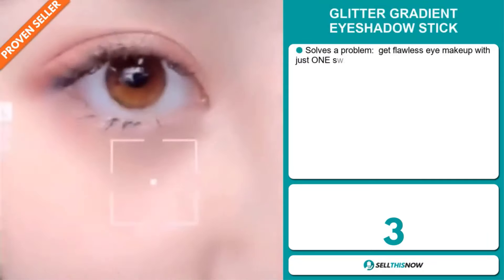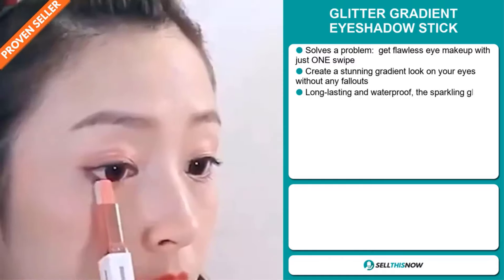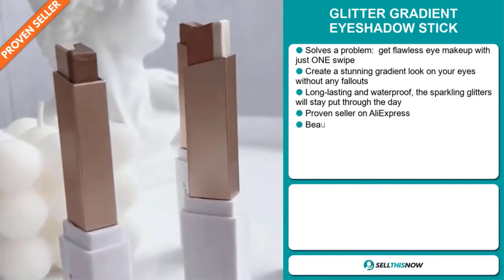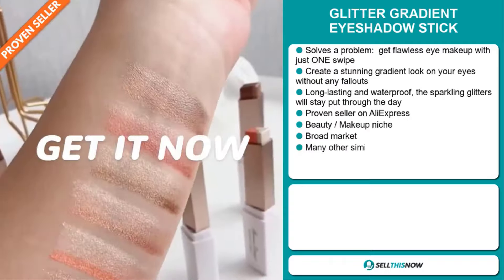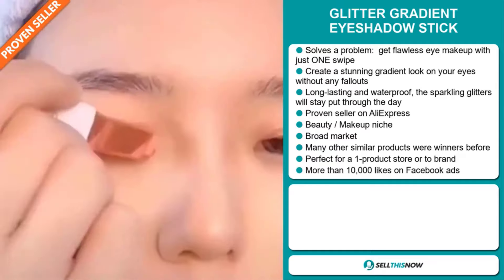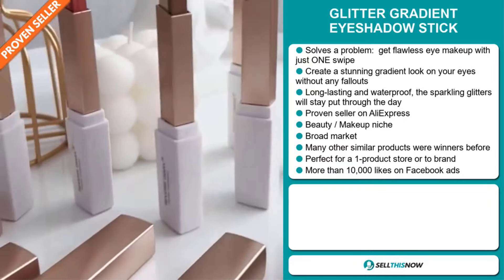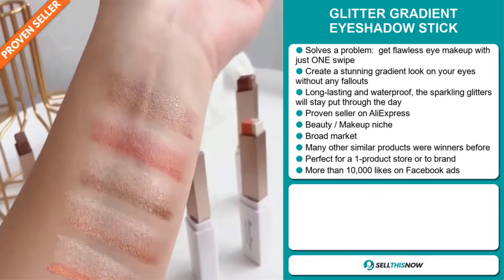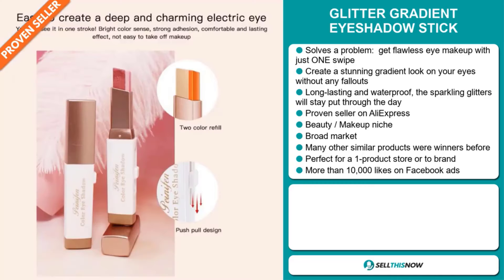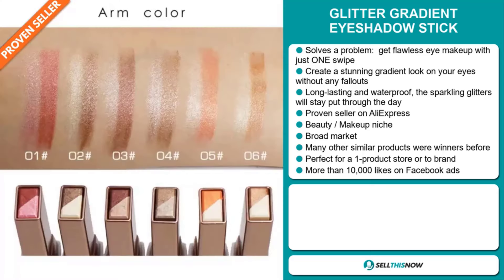Our next product is the Glitter Gradient Eyeshadow Stick. This is a problem solver — get flawless eye makeup with just one swipe. Create a stunning gradient look on your eyes without any fallouts. It's long-lasting and waterproof, and the sparkling glitters will stay put through the day. It's a proven seller on AliExpress with many, many orders and falls under the beauty makeup niche market. We think this item has a broad market base, and many other similar products were winners before on the market. It's perfect for a one-product store or to build a brand around.